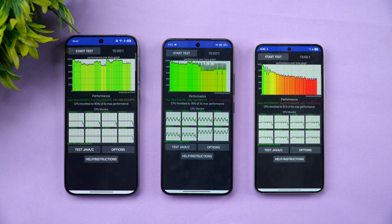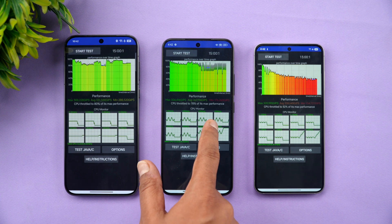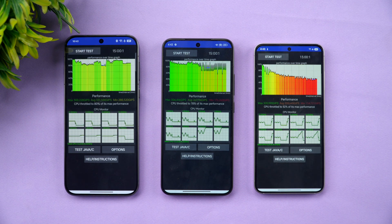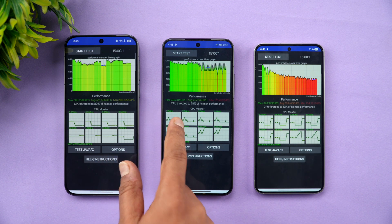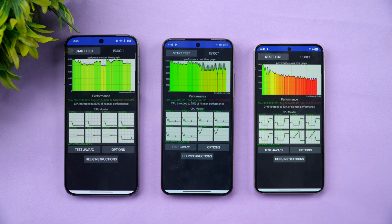The CPU throttling test is now complete. The size of the phone is almost proportional to how badly it throttles. The Oppo Find X8, the largest device, throttled to 80% of its maximum performance — quite good. The Xiaomi 15 throttled to 78% of its max performance, with a max value of 369 and a sustained value of 306. The Samsung Galaxy S25 throttled down to just 52% of its max performance, with heavy throttling beginning around the 3–4 minute mark.